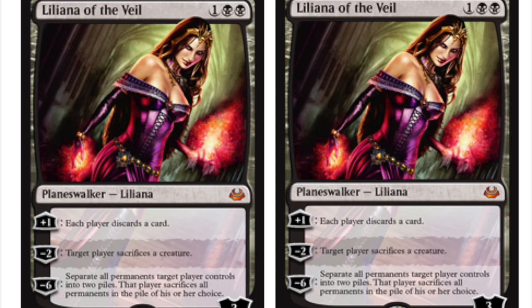I don't think MTG finance will ever be the same after this. All these people speculating — eventually they'll reprint Inkmoth Nexus, they'll reprint every single card. Liliana of the Veil will be reprinted along with Snapcaster, Lavaclaw Reaches, fetch lands, Damnation, Goblin Guide, and uncommon versions of Inquisition of Kozilek.